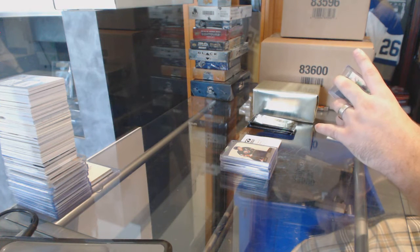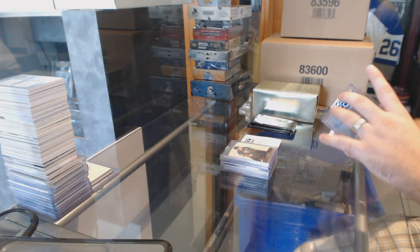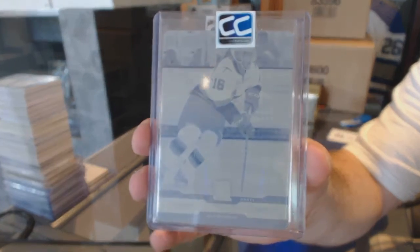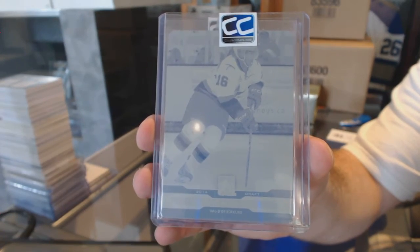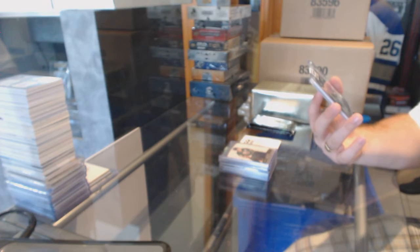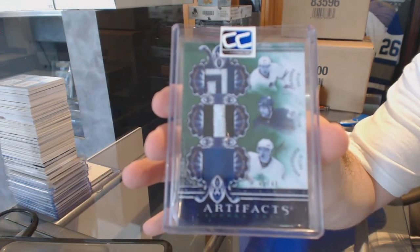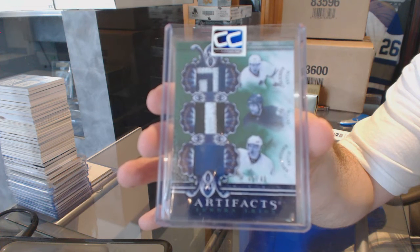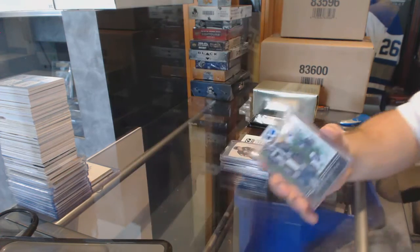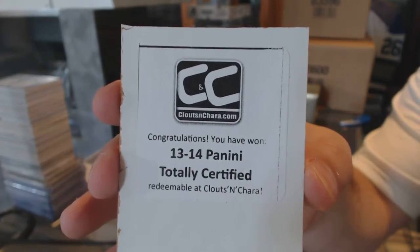We've got — I don't know if this guy is even drafted, if someone wants to help me — a printing plate, one of one, of Nicholas Obie Knubel. Is he drafted? And we've got a Triple Tundra Trios patch for the Maple Leafs, number to 40, of Kuliman, Kessel, and Shen — all phenomenal Leafs. The box in this one is 13-14 Panini Totally Certified.